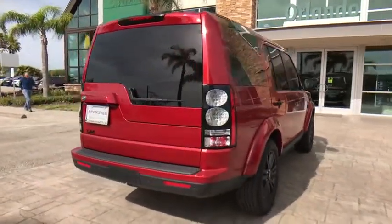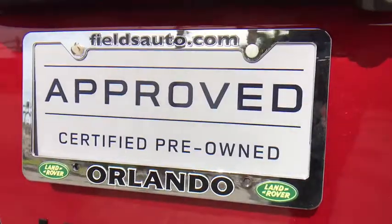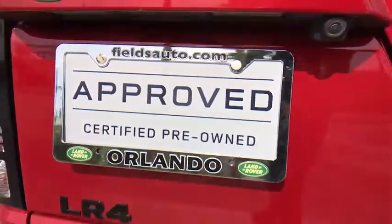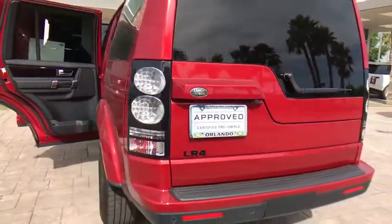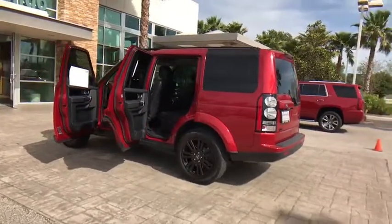Here are some of this vehicle's great options: power passenger seat, stability control, anti-lock braking system, traction control, backup camera, steering wheel audio controls, leather-wrapped steering wheel, Bluetooth, and adjustable steering wheel.